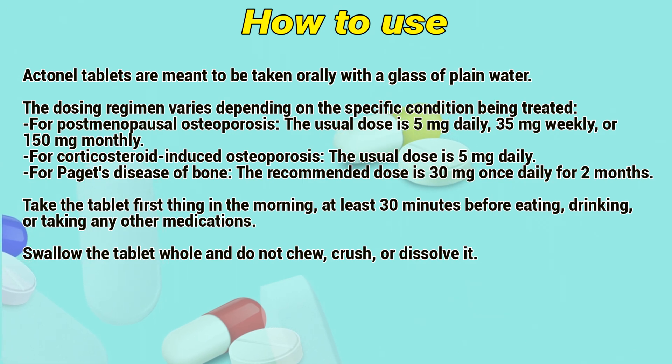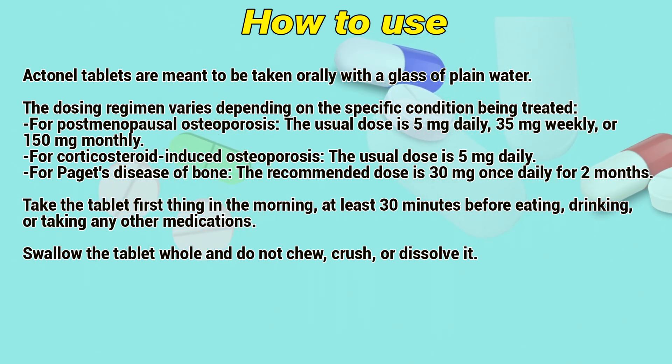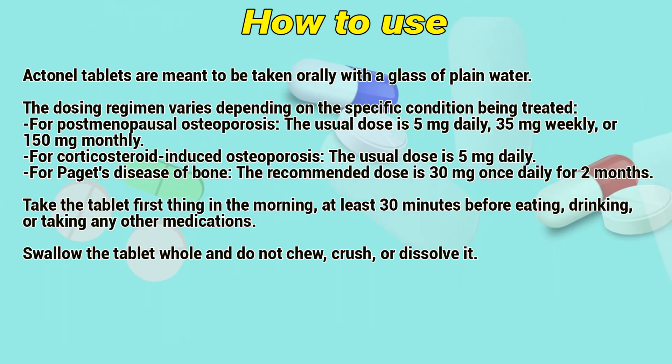How to use: Actinil tablets are meant to be taken orally with a glass of plain water. The dosing regimen varies depending on the specific condition being treated. For postmenopausal osteoporosis, the usual dose is 5 mg daily, 35 mg weekly, or 150 mg monthly. For corticosteroid-induced osteoporosis, the usual dose is 5 mg daily.